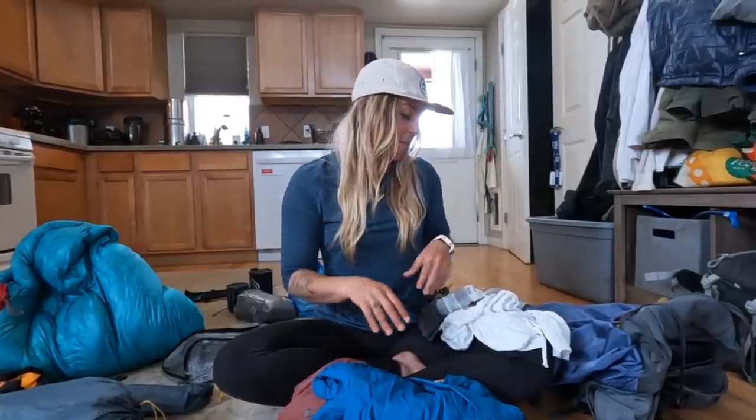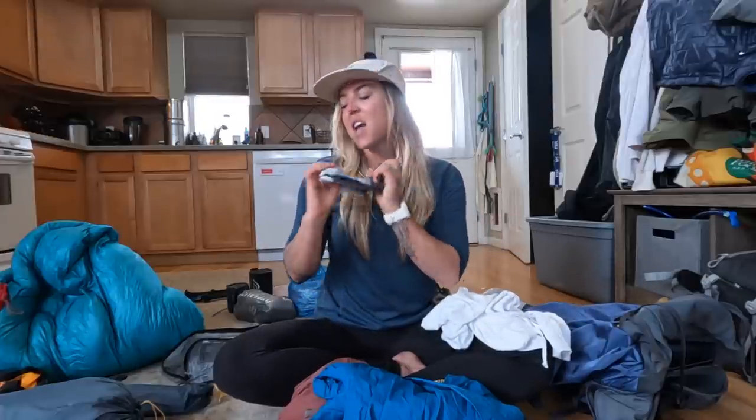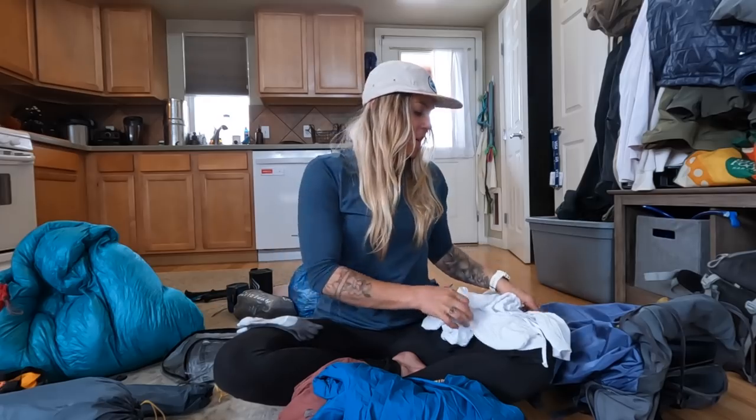I want to start with what I'm physically wearing on my body. For socks, I have the Injinji toe socks. I love these — I wore them the whole time on the Tahoe Rim Trail and didn't get a single blister. Obviously that was a different environment and anything is possible, but because that system worked so well for me last time, I'm going to go with it again.